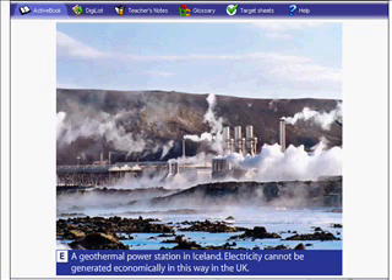Underneath the power station is a long U-shaped pipe. In one end, water is pumped into the pipe, and at the other end, steam comes out. The water boils in the pipe because the pipe is sent deep underground where there are very, very hot rocks, and the heat from those rocks will boil the water.